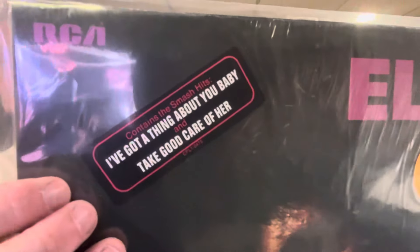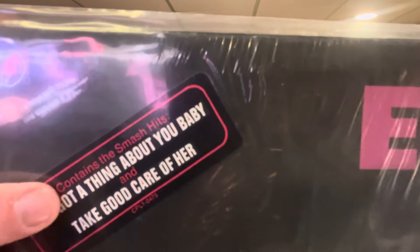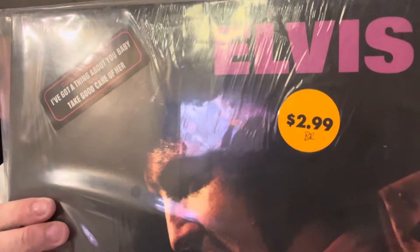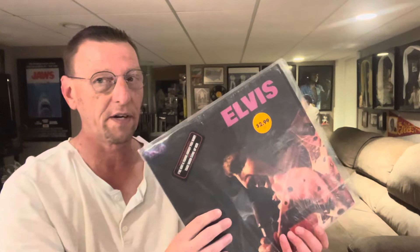The first one was just a pink circle with white in it as well — it said 'My Boy,' the single was 'My Boy,' and it might have been square also. But this one has the songs 'I've Got a Thing About Your Baby' and 'Take Good Care of Her,' and it says that it contains the smash hits. The sticker price at the time of this cutout was $2.99, back in probably 1974 or '75, and it has the hype sticker on it.